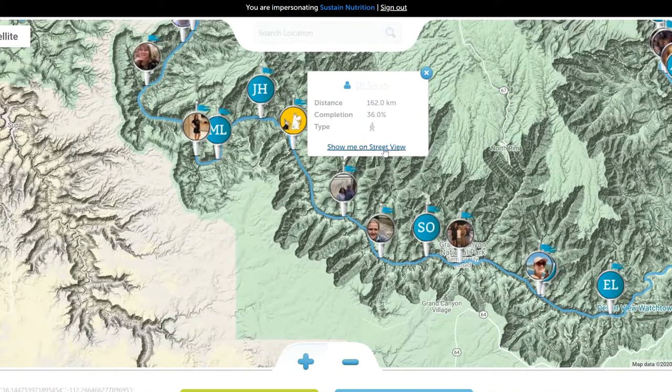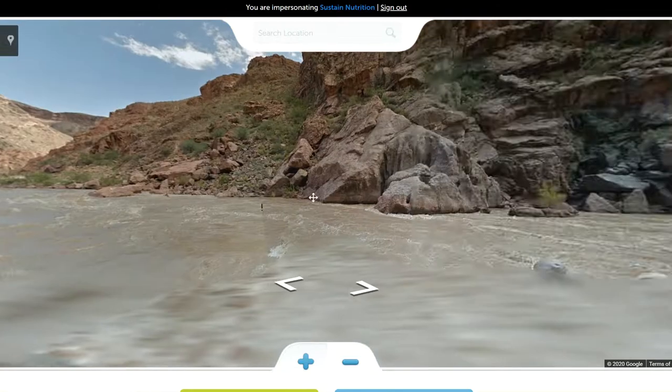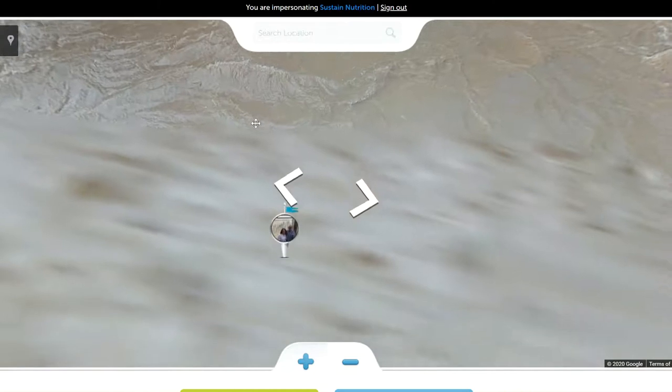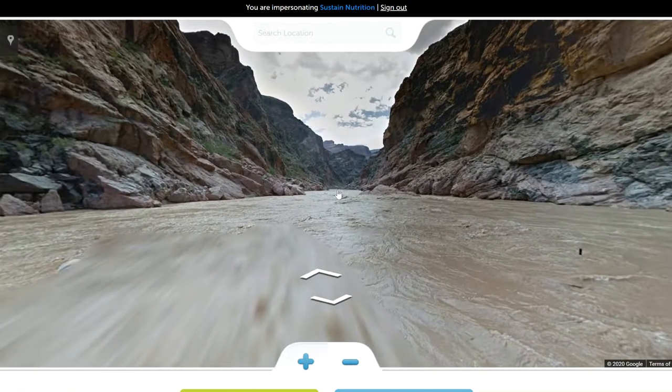So this person here is at this virtual location. We just click the Street View button and we can see that this is their virtual location on Street View, which is pretty cool — that's where their marker is. If there were other people close by, they would be able to see those other people on the Street View as well.